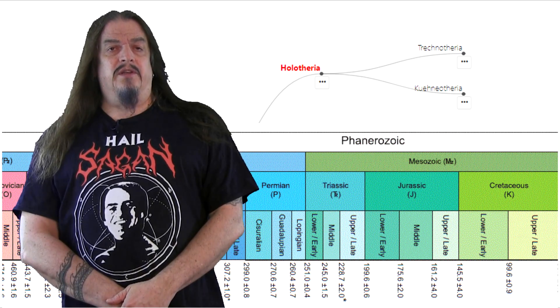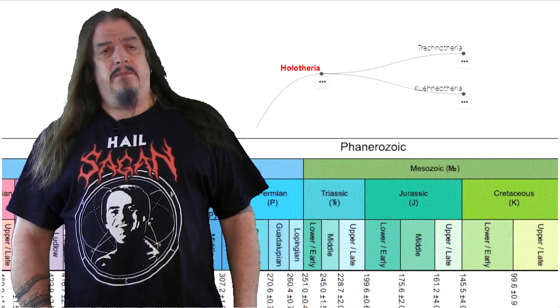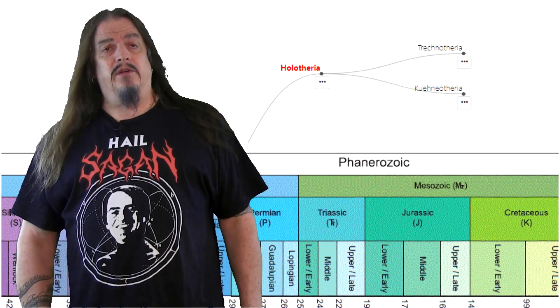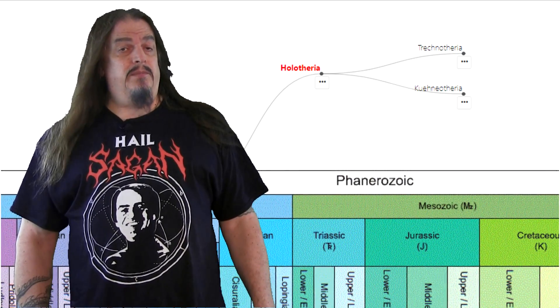In the last episode of this series, we talked about the development of diphyodont teeth, with the exception of molars, that was apparently completed by our earliest ancestors in the clade Holotheria. And we talked about how most of the earliest mammals from the late Triassic through the early Jurassic were known primarily by their teeth.